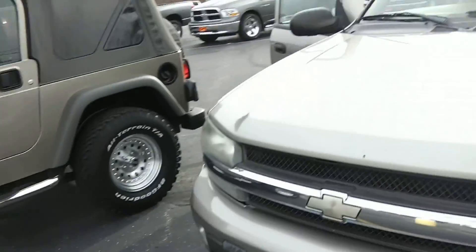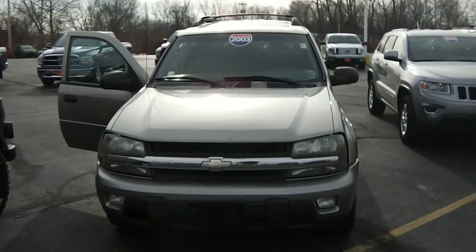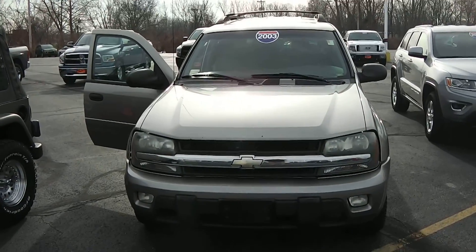Once again, we're here at Paul Sherry Chrysler Dodge Jeep and Ram in Piqua, Ohio. For more information on this vehicle, give us a call at 800-678-4188.